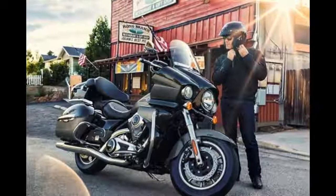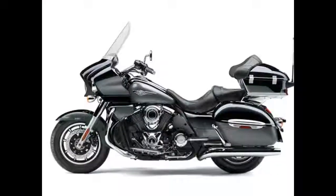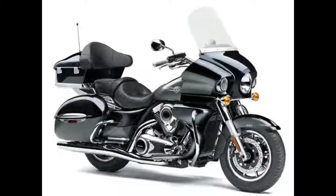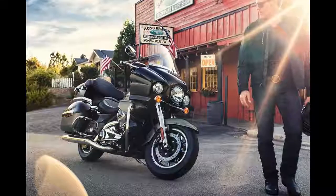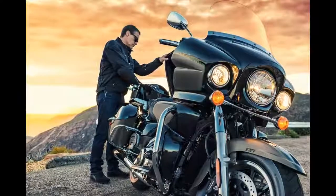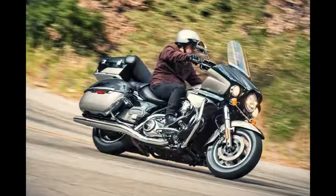A 1,700 cc fuel-injected engine with cruise control commands the road, while a host of premium touring amenities gives you and your passenger the comfort to go the distance. The 52-degree 1,700 cc V-twin delivers high torque levels with a powerful and distinct V-twin feel. Electronic cruise control can be activated in third gear or at any speed between 30 mph and 85 mph. Kawasaki Advanced Co-Active Braking Technology K-ACT 2 ABS ensures ideal brake force distribution for confident, highly effective braking.